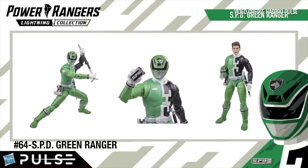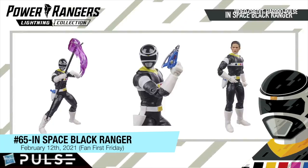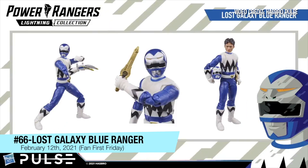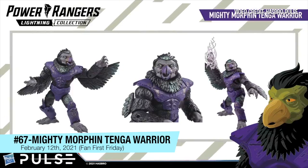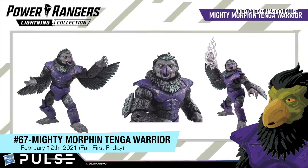Cadet Bridge Carson from SPD, the SPD Green Ranger. Carlos making an appearance on the team. Galaxy Blue Ranger from Lost Galaxy. The MMPR Tangle Warrior, henchman of MMPR Season 3 — this figure is so cool.